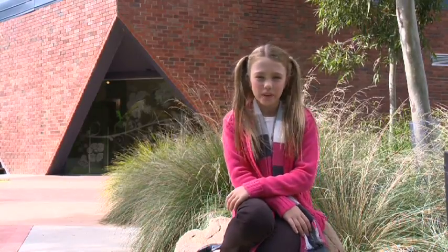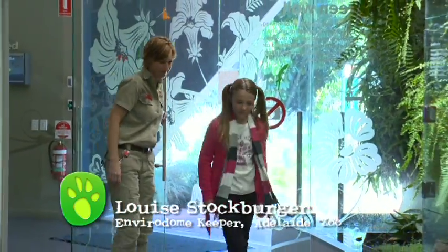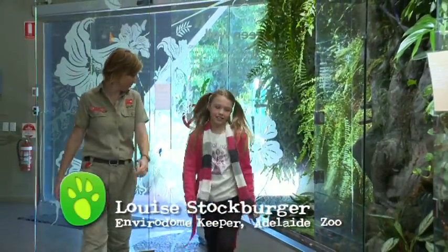This week's exotic animal is the Veiled Chameleon. Come on in. Welcome to the Enviridome. We're going to meet Dahlia this morning. She's a Veiled Chameleon.